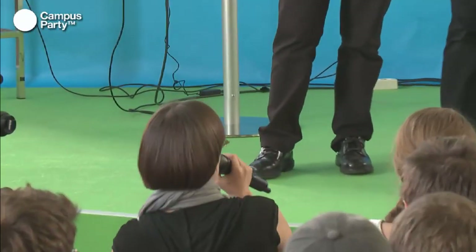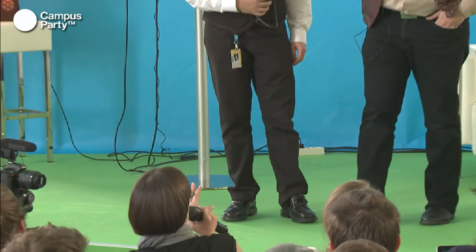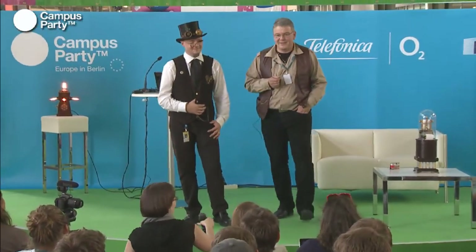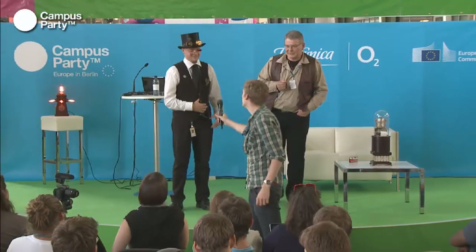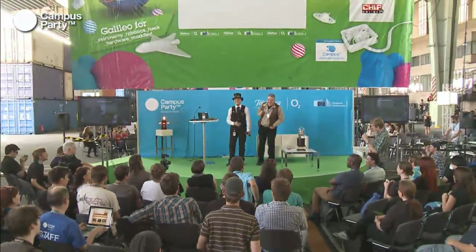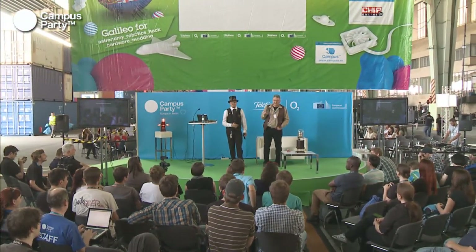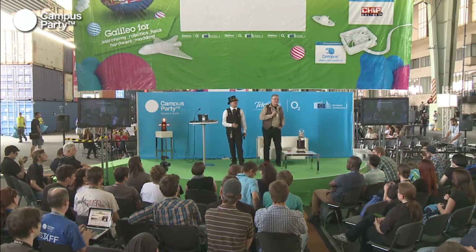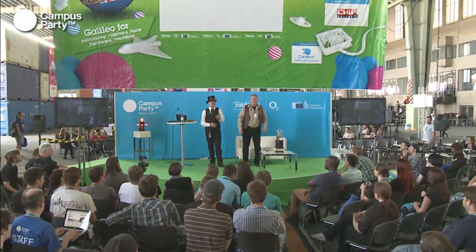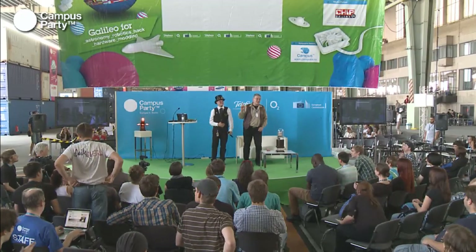Did you ever plan to actually visit schools, since you were talking about educating children? Yes, I'm doing this. I do workshops. If you like, you can book me — I do this for charity. Thanks again. Have fun in this very great event. Share your knowledge. Bye!